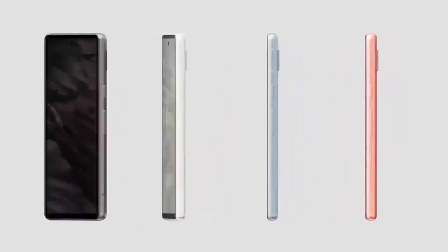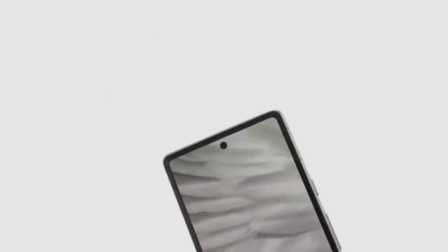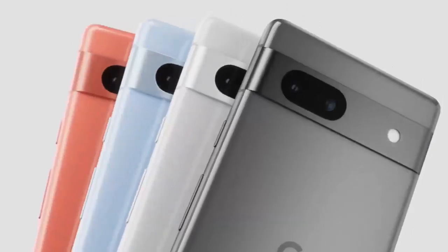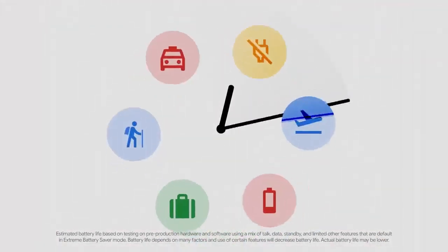Google just dropped its July software update for Pixel devices, and it's packed with important fixes, performance upgrades, and a big change for Pixel 6a users. Here's everything you need to know.